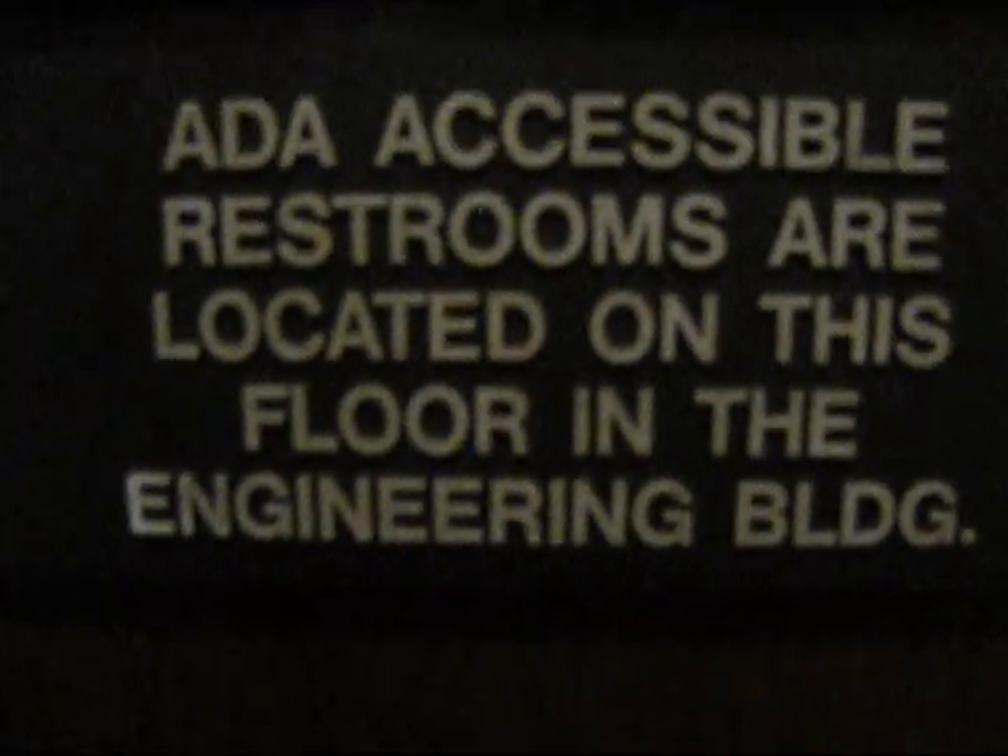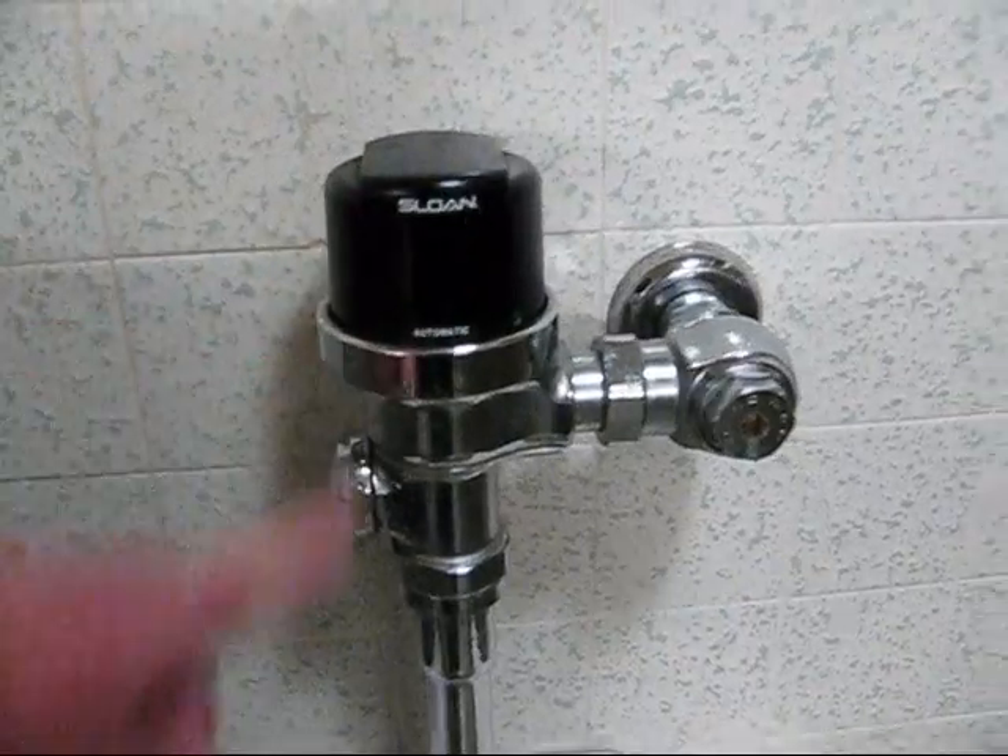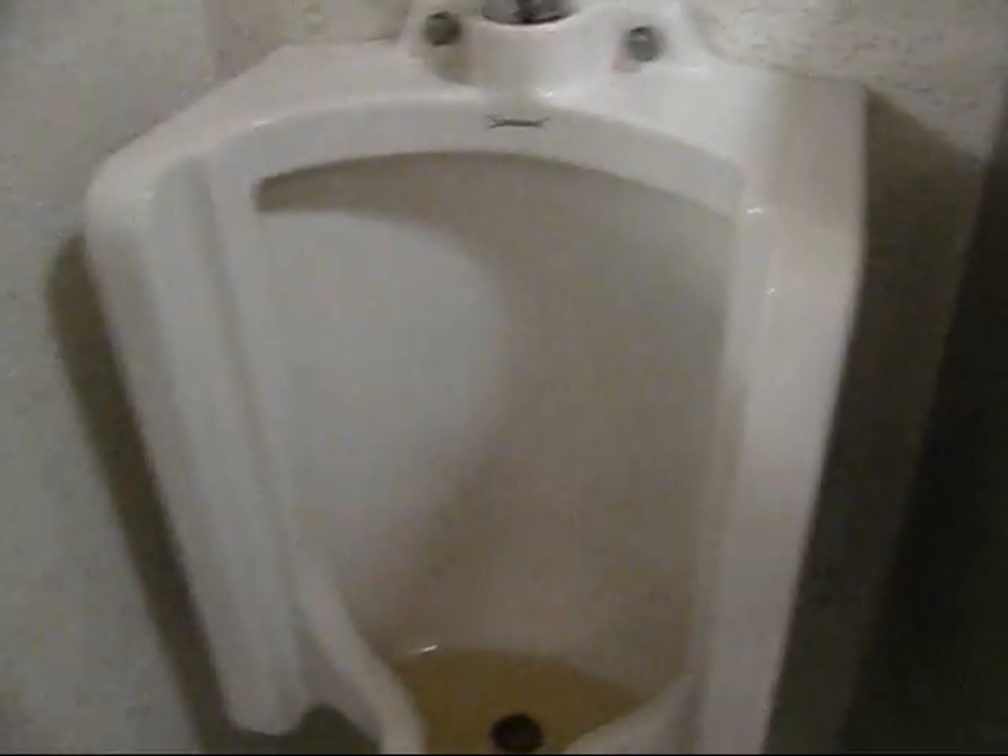Restroom. Electric room. ADA. We're in the Santa Barbara administration building. Let's see if somebody didn't flush it — automatic flush, or it didn't work. How do you flush them if they don't flush? There's no button. There's a flaw.